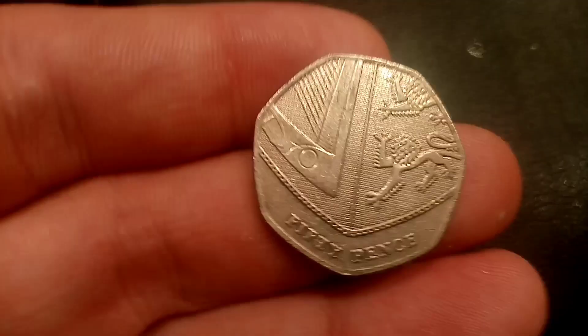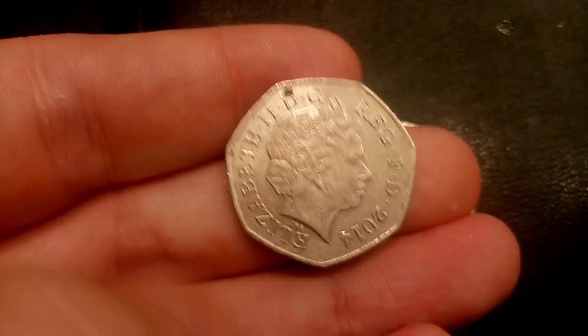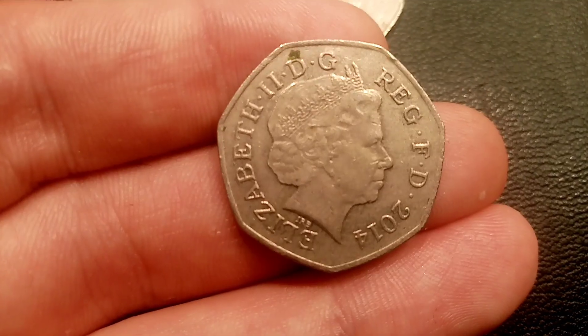So with the 1997 one, that one does feature the third portrait of Queen Elizabeth the Second. From 2008, the seated Britannia changed to the bottom of the royal shield.